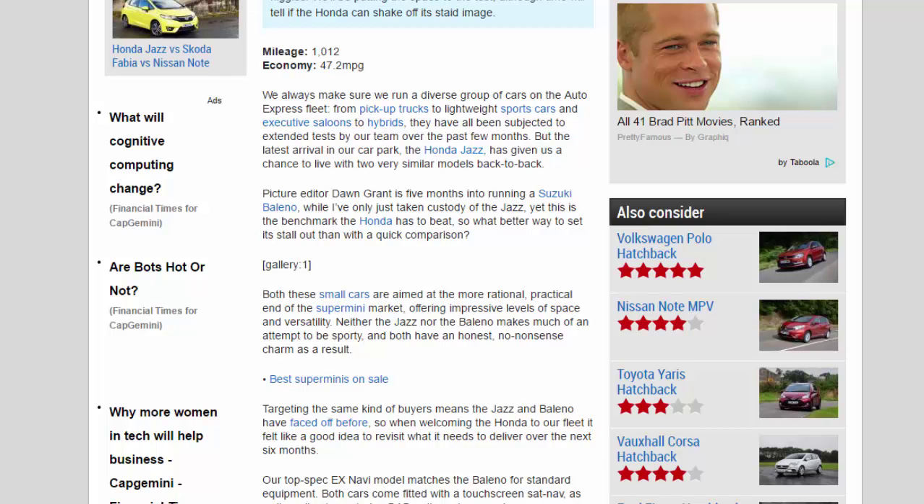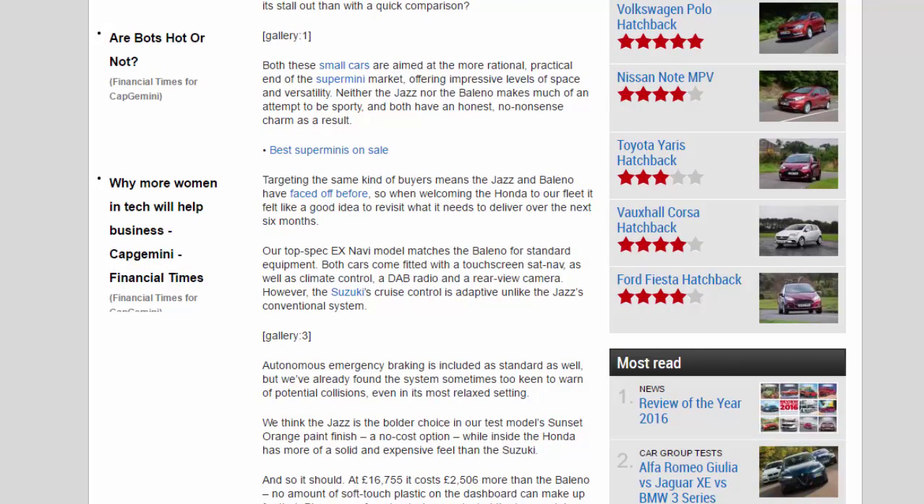This is the benchmark the Honda has to beat, so what better way to set its stall out than with a quick comparison? Both these small cars are aimed at the more rational, practical end of the supermini market, offering impressive levels of space and versatility. Neither the Jazz nor the Baleno makes much of an attempt to be sporty, and both have an honest, no-nonsense charm as a result.